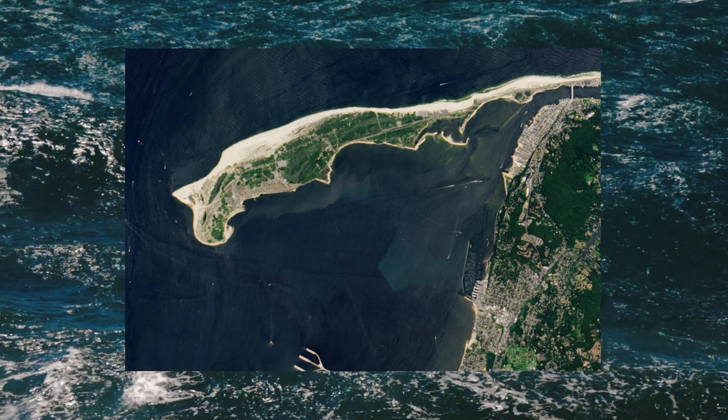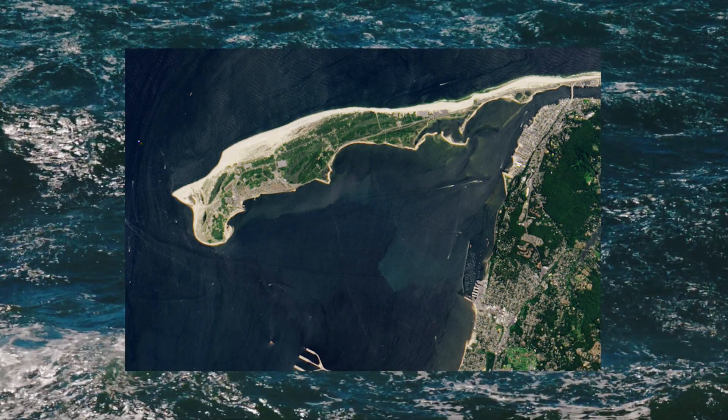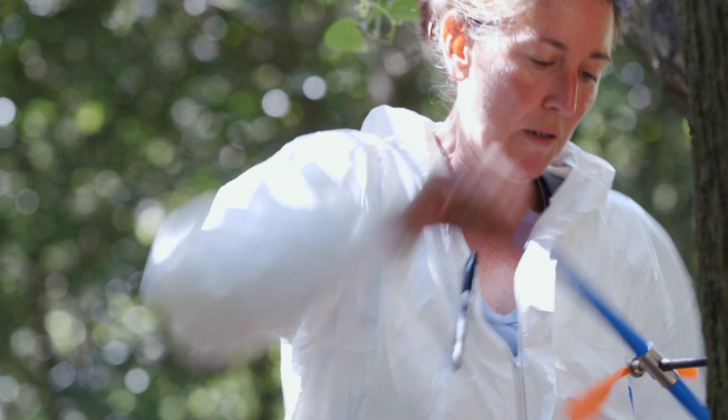The only place so far, using tree ring records, that I see a big crash in tree growth is in Sandy Hook in New Jersey. That island was hit really hard by Hurricane Sandy in 2012. We're studying them to see how they're responding and how they recover — and if they recover.